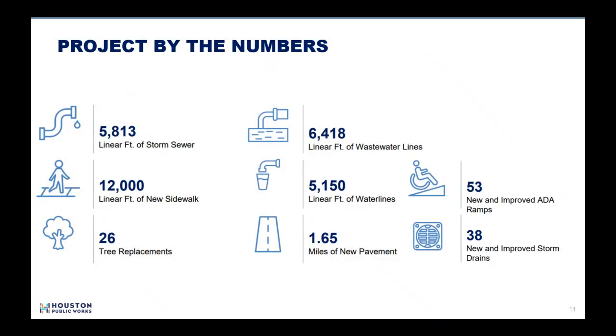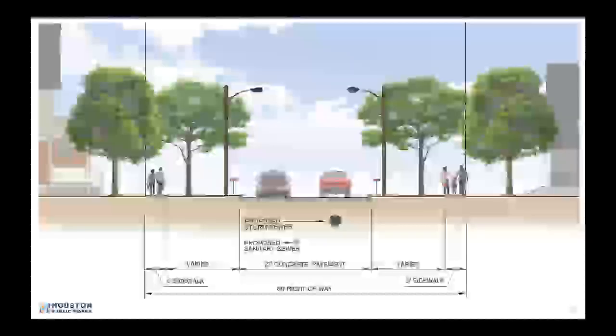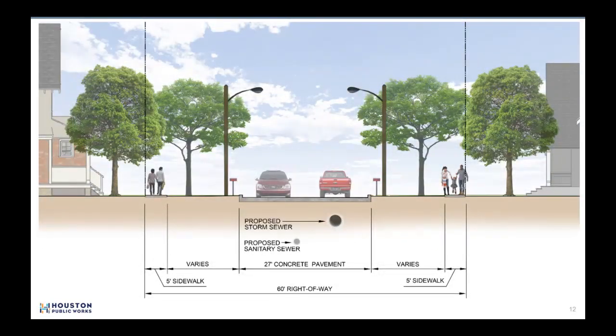The project includes improvements to the area storm sewer, sidewalks, and new concrete pavement. This project includes new paving, storm lines, sidewalks, water, and wastewater lines. The streets affected will include Baltimore Street, Capitol Street, Dayton Street, and South 77th to South 80th Street.